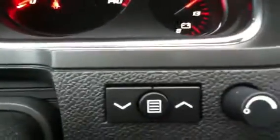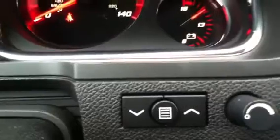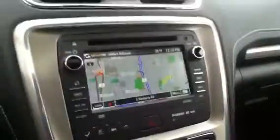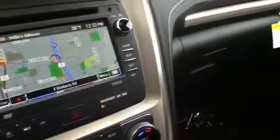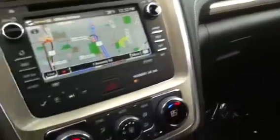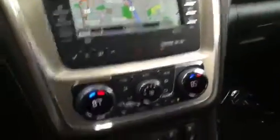This has standard heads up display — HUD they call it. You can kind of see some green figures there projected on the windshield. You can change what it shows — it shows you your speed, song playing, gear that you're in, all that kind of cool stuff. So this way you can really keep your eyes on the road.